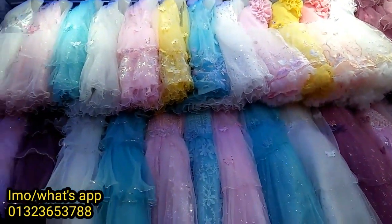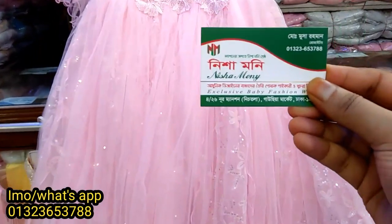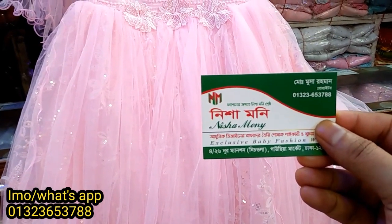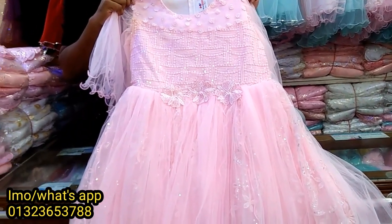Hello, Assalamualaikum viewers! This show we have a very good time with GAUSIA market here at Niche Tolate. The name is Nisha Moni. Let's see how many of you have a party or a collection.